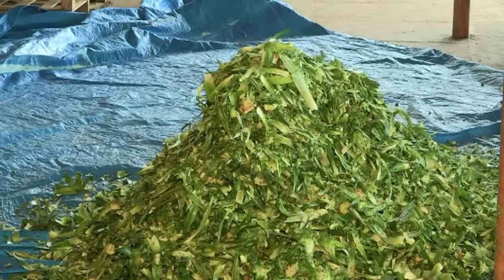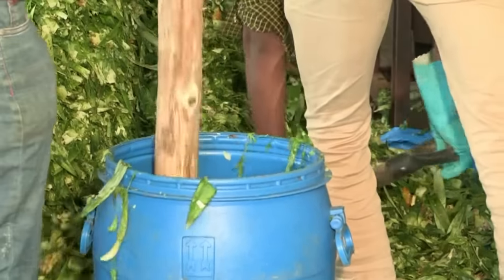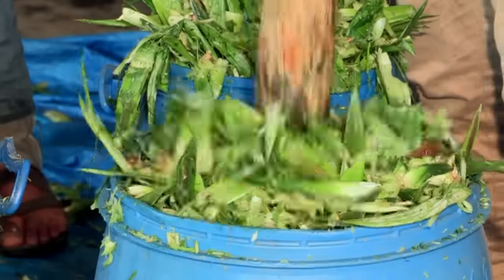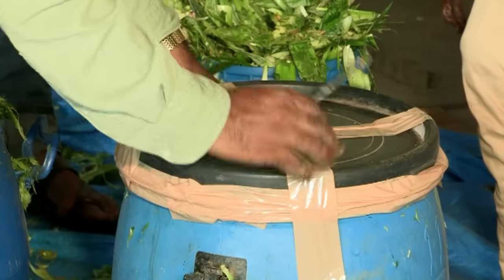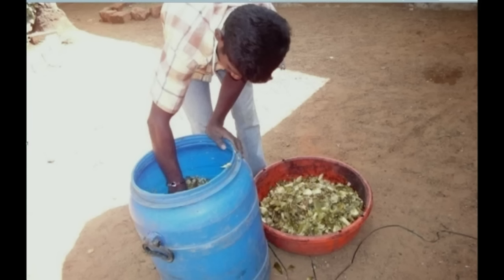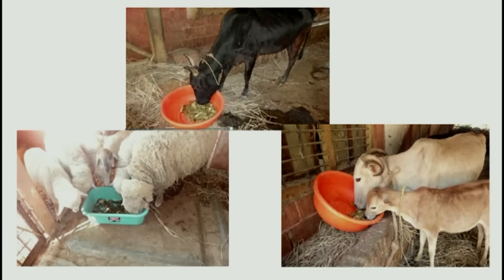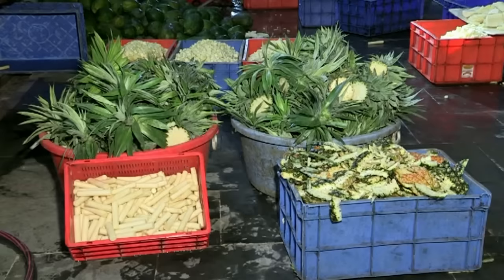The chaffed pineapple fruit residue at a moisture content of about 65% was compacted well in plastic drums and stored under airtight, anaerobic conditions for about 20 days. This resulted in very good quality silage that was palatable to livestock as a source of fodder. A combination of four parts of pineapple crown and one part of peel yielded good quality silage.